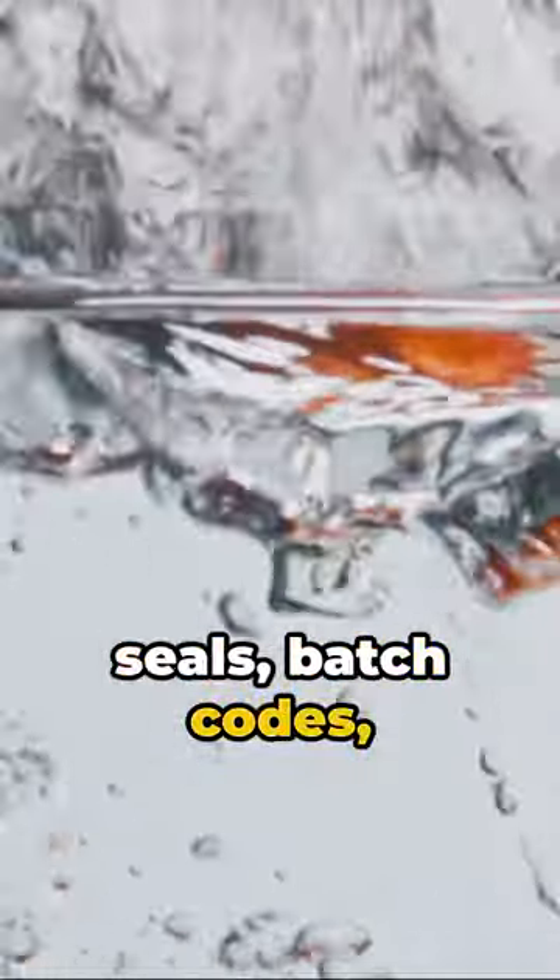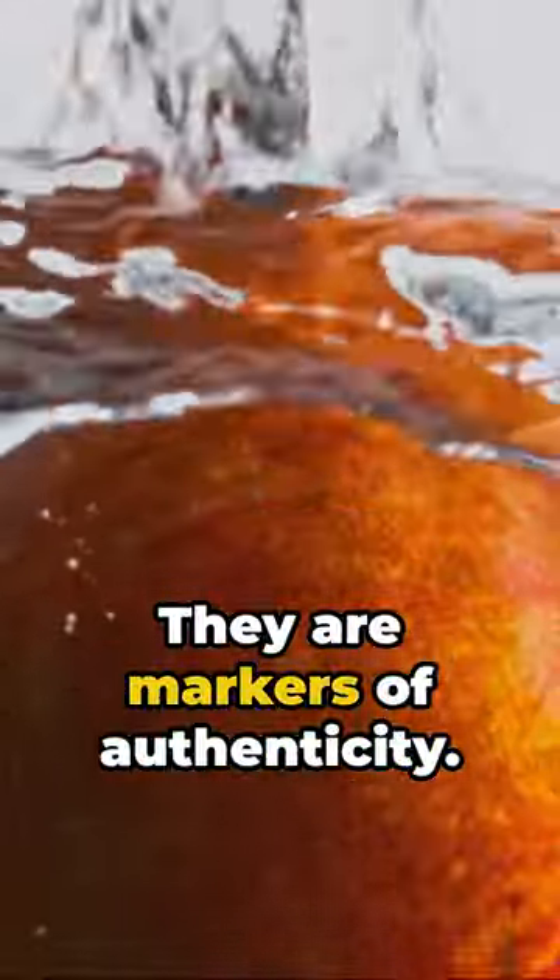First, scrutinize the label. Look for quality seals, batch codes, and the country of origin. They are markers of authenticity.